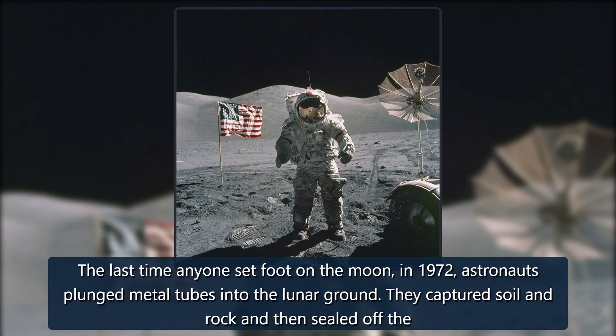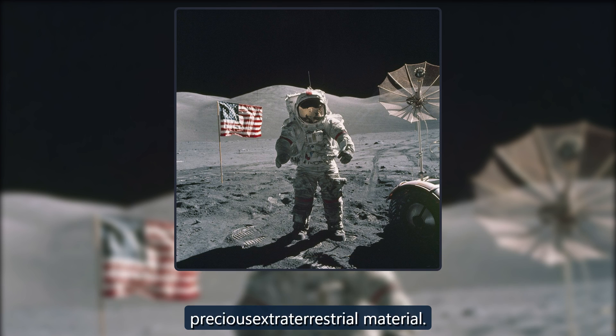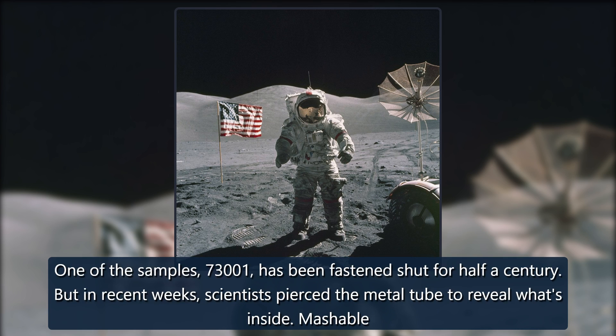The last time anyone set foot on the Moon, in 1972, astronauts plunged metal tubes into the lunar ground. They captured soil and rock and then sealed off the precious extraterrestrial material. One of the samples, 73001, has been fastened shut for half a century.